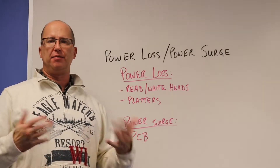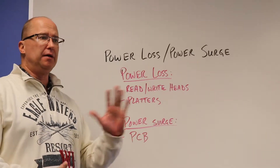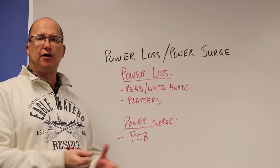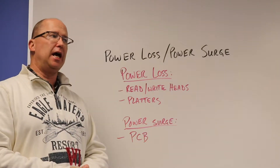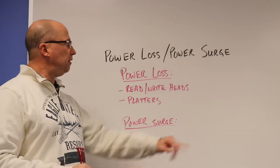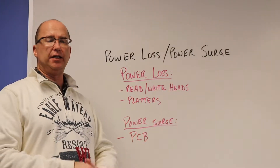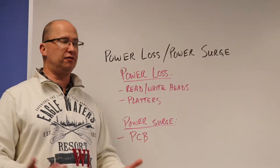We've got storms out there, we've got people plugging their computers right into the wall instead of using a surge protector, get a lightning strike close by or on the house or building they're in, and boom — all of a sudden everything's toast. Power loss also could be from lightning hitting things, or it could be a squirrel crawling in a transformer.